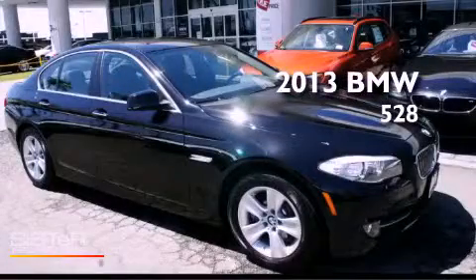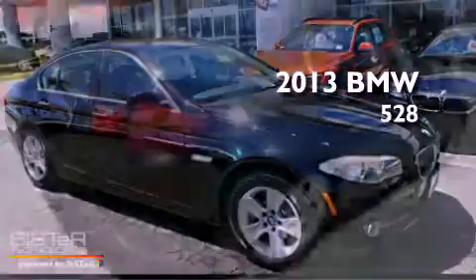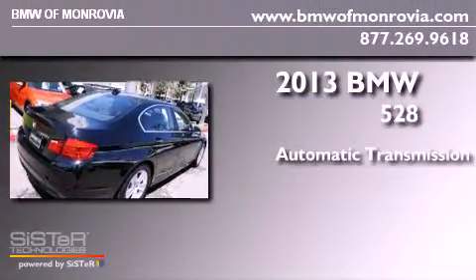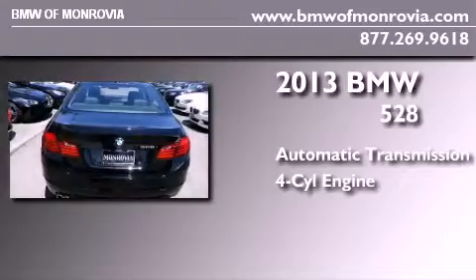This is a brand new 2013 BMW 528. This car has an automatic transmission and an inline four-cylinder engine.